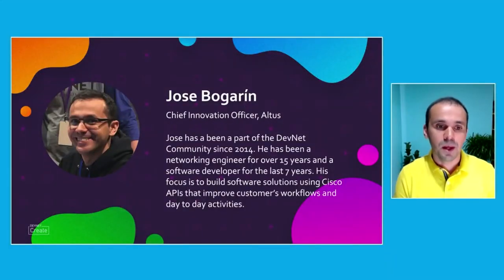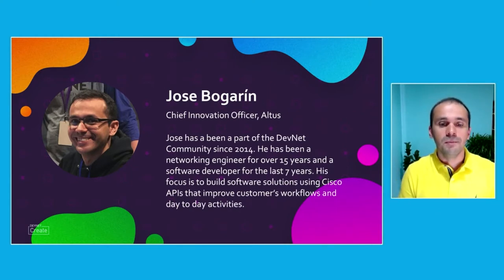Hi. My name is Jose Bogarin. I'm the Chief Innovation Officer at Altus. I've been a part of the DevNet community since 2014. I have been a networking engineer for the past 15 years and a software developer for the last seven. My main focus is to build software solutions on top of Cisco technologies so that I can impact my customers' day-to-day activities and their workflows.